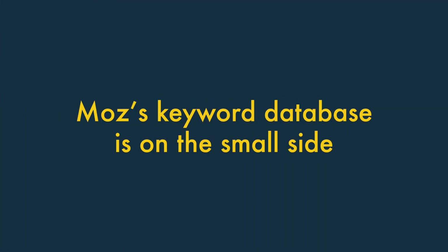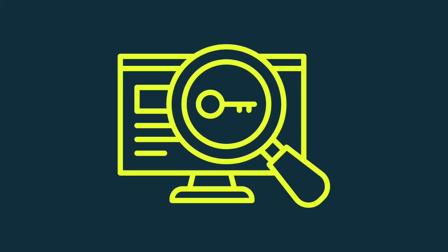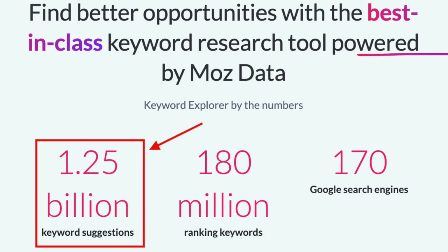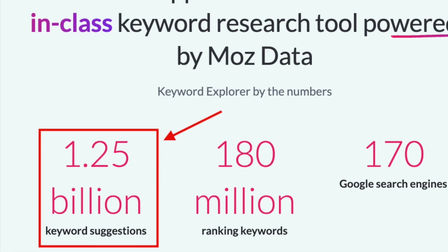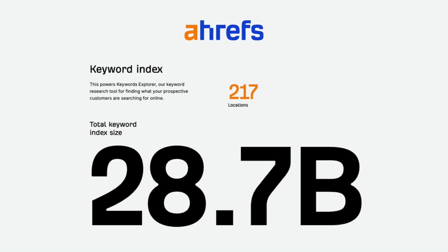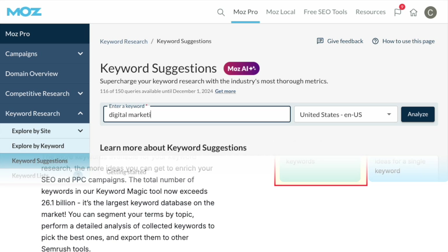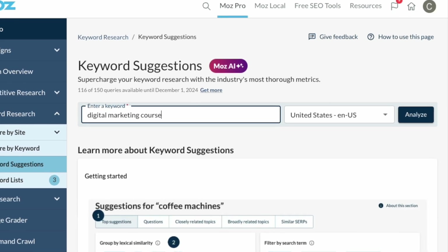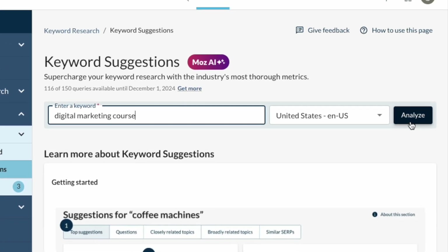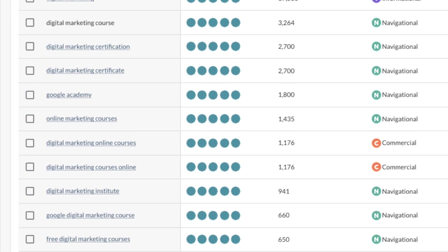Moz's keyword database is on the small side. It contains 1.25 billion keywords — far less than the 28.7 billion you'll find in the Ahrefs database, or the 26.1 billion you'll find in SEMrush's. As you might expect, and this was backed up by our product tests too, this generally translates into fewer keyword suggestions being surfaced by Moz than its rivals.